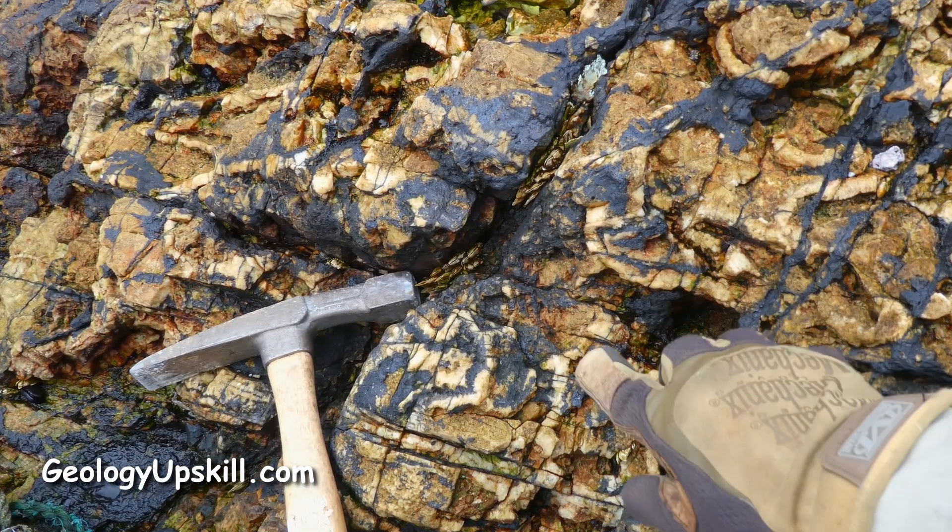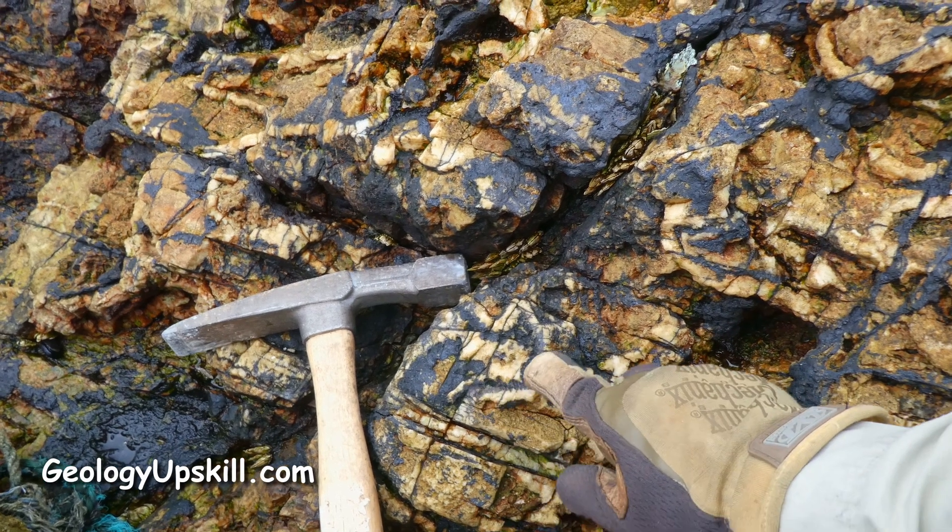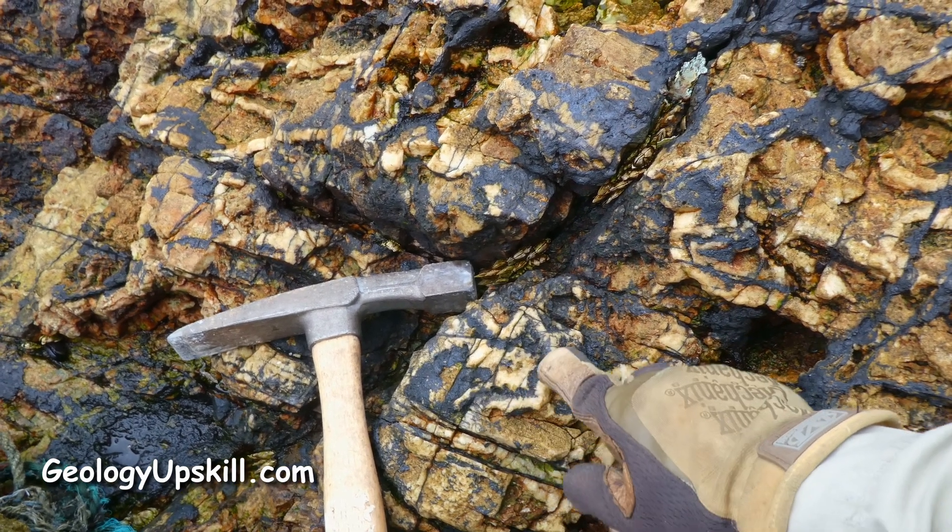A lot of it is a breccia and you can see that these are the fragments with infill of bands of quartz and rhodochrosite, now gone to manganese oxides.